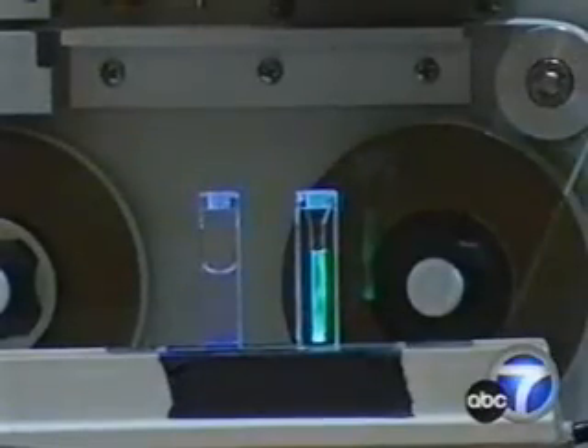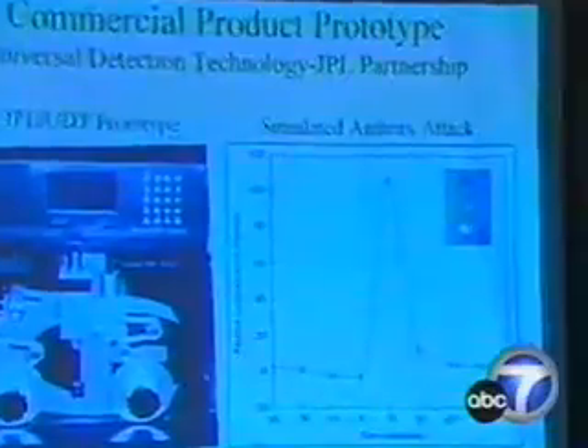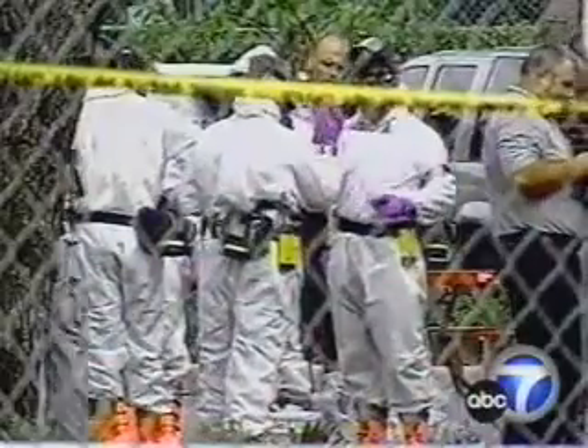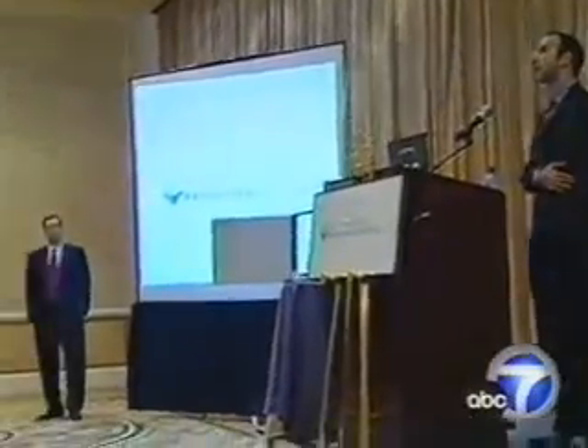Critics point out the device does issue false positives by detecting a spike in the level of bacteria in the air — not necessarily anthrax — at which point further testing would be needed, which could be a hoax. Though the device's engineers say where there's smoke, there's usually fire: it would be very unusual, once you're measuring baseline spores, to get a spike. Something has happened. I'd like to know something happened, and I'd like to take something as simple as Cipro to make sure I'm not infected with anthrax.